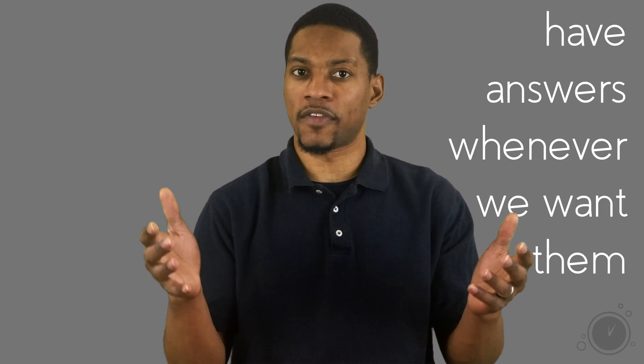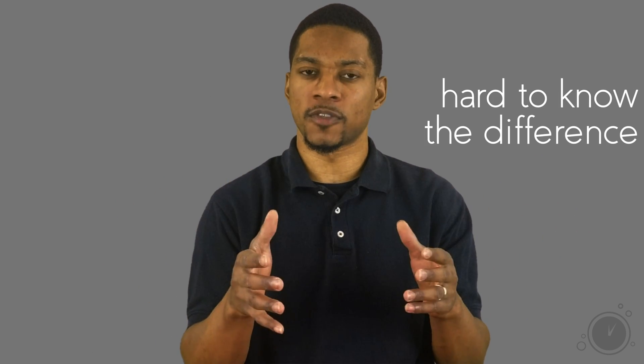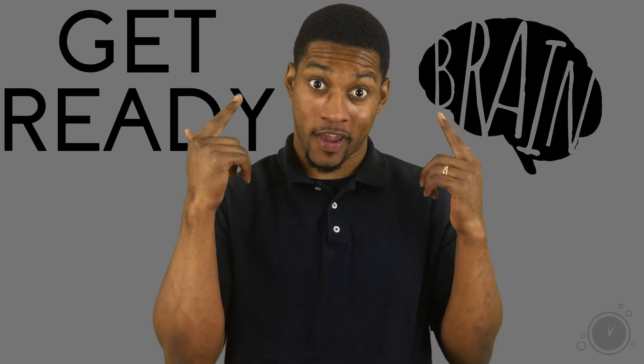A huge benefit of living in this time period is that we literally have answers whenever we want them. The drawback is that there is so much information that it's hard to know the difference between fact and opinion. So let me tell you my strategy on how to find sound information when doing research. I should note that I am mainly talking about researching health and body related topics, but this tactic can be useful for researching any topic. Get ready to use your brain.